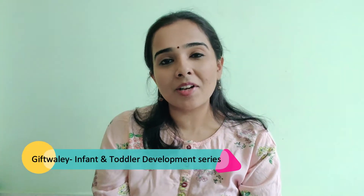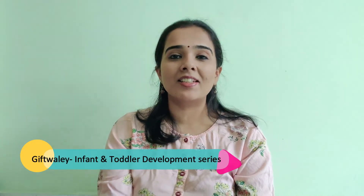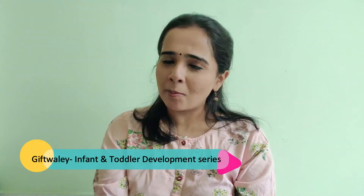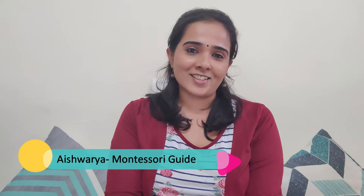Hi parents, welcome to Gift Wale. This is part 3 of the toddler and infant developmental series by me, Aishwarya, a Montessori guide, teacher and consultant. I am Aishwarya Dwarakannath from Eds Up Montessori and I Teach I Learn. I love talking about children, about early education and Montessori.